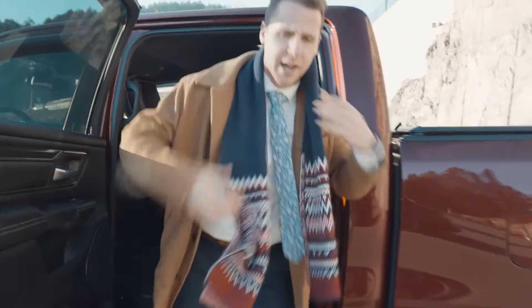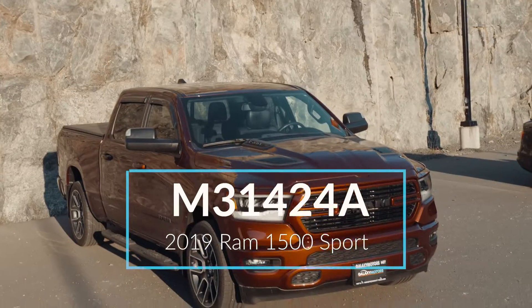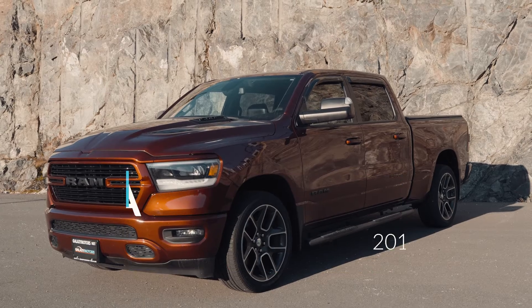All right, last pick is going to be this ruby red Ram 1500 Sport — great for off-roading, for towing, or when it's snowing.